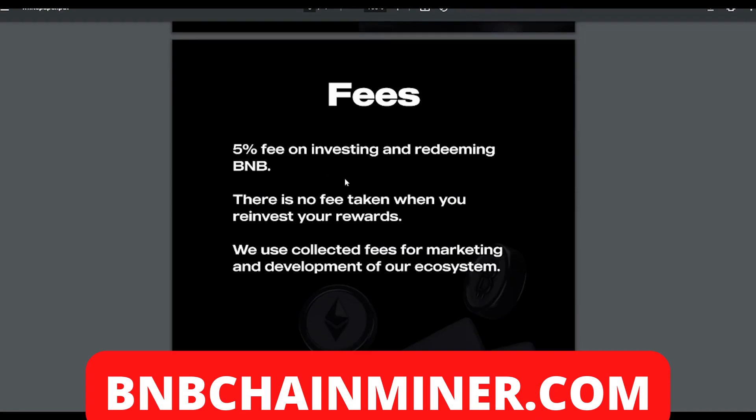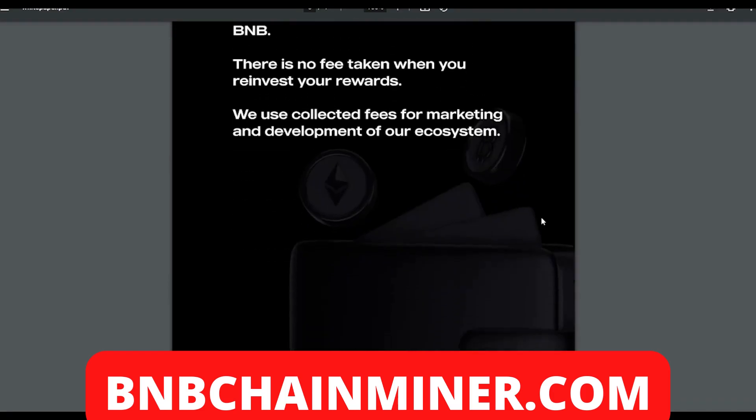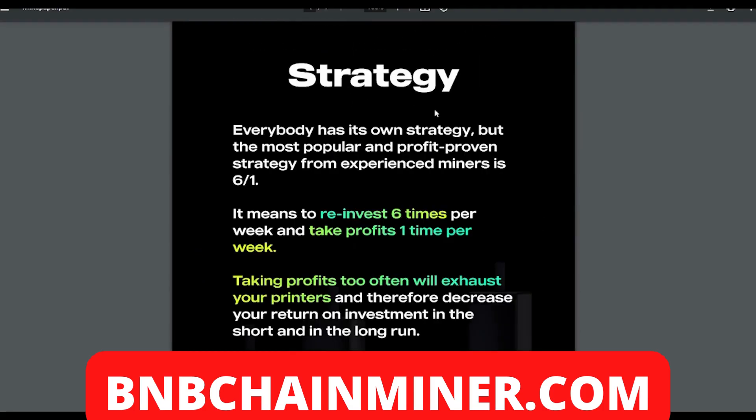On fees: there's a five percent fee on investing and redeeming BMB, but there is no fee taken when you reinvest your rewards. Collected fees are used for marketing and development. On strategy: the most popular and profit-proven strategy from experienced miners is six-to-one — reinvest six times per week and take profits one time per week. Taking profits too often will exhaust your printers and decrease your return on investment.